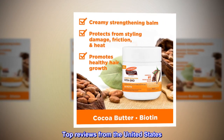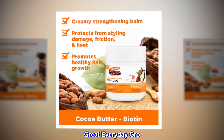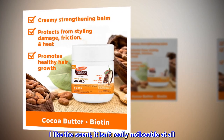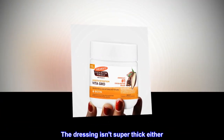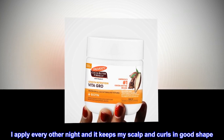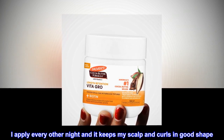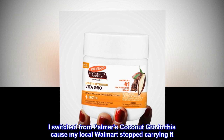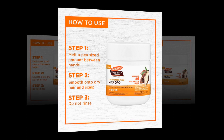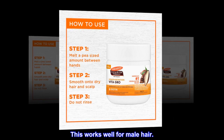Top reviews from the United States. Great everyday gro. I like the scent, it isn't really noticeable at all. The dressing isn't super thick either. I apply every other night and it keeps my scalp and curls in good shape. I switched from Palmer's Coconut Gro to this cause my local Walmart stopped carrying it. This works well for male hair.